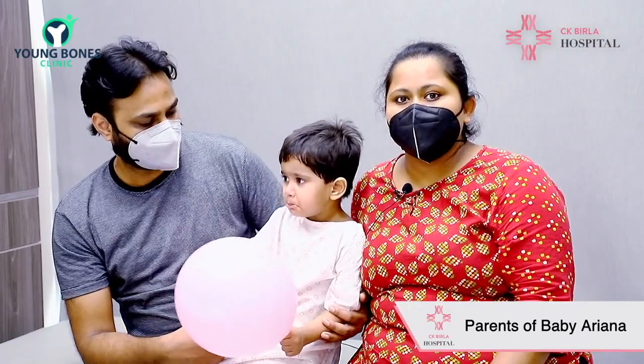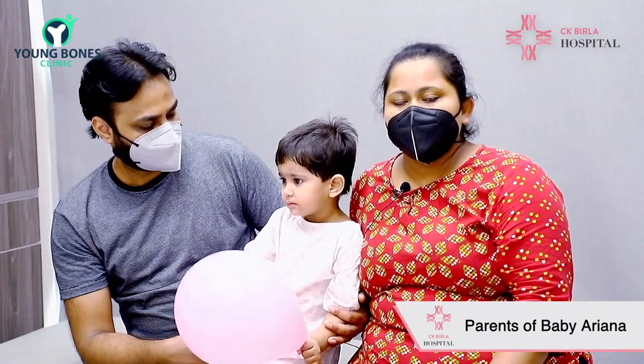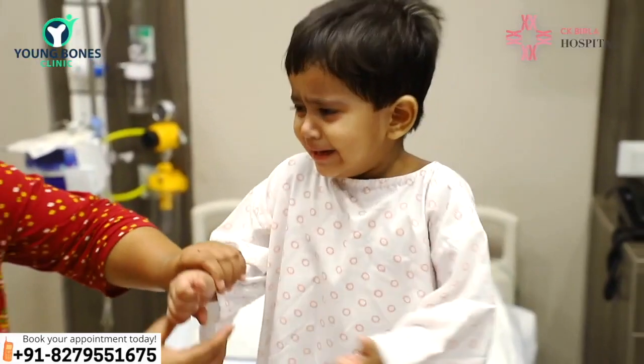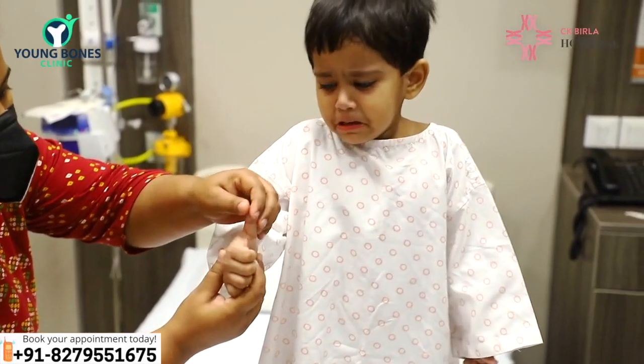We visited Dr. Ratnav. He told us that the baby has a trigger thumb on the left side, so today we have come to the surgery.